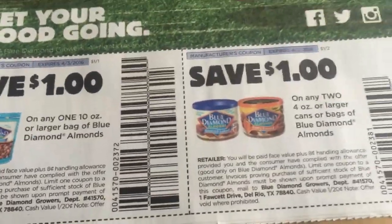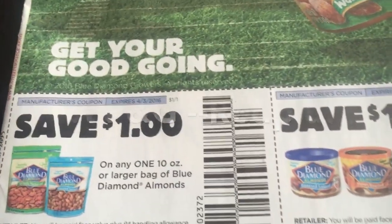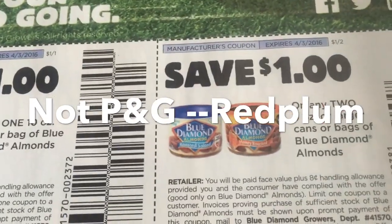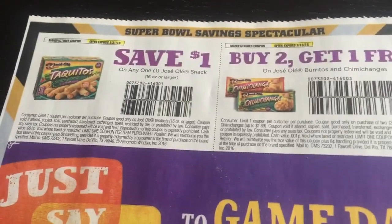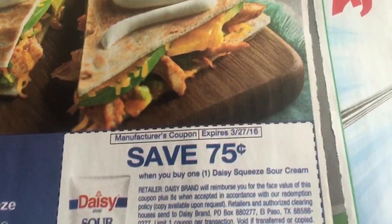Let's go ahead and get into the Smart Source, and then we'll take a look at the P&G and a couple deals for upcoming. So we got a dollar off of Diamond Blue Diamonds, dollar off of any two cans, dollar off of taquitos, buy two get one free. Then we've got soy sauce, some rice — looks like food coupons again. 75 cents off of Daisy sour cream.